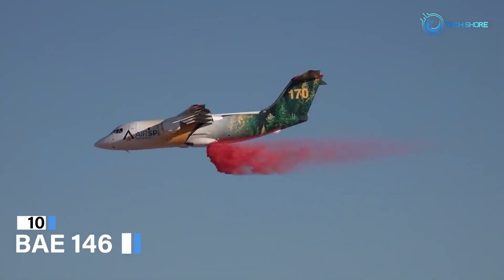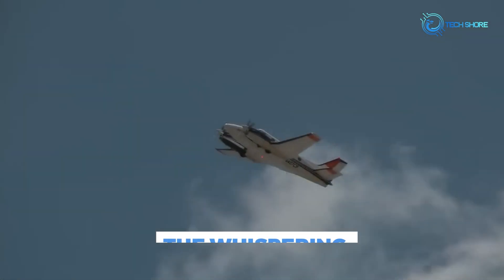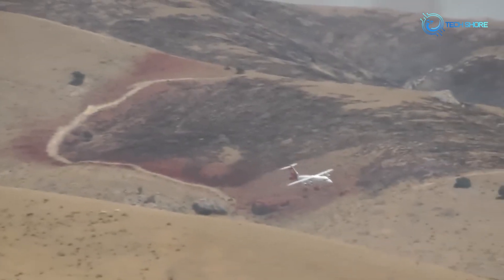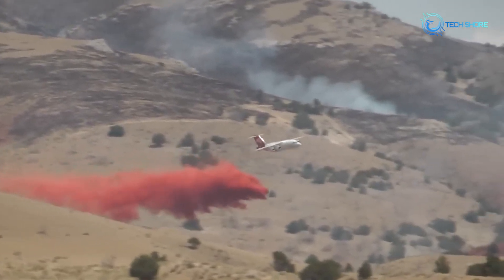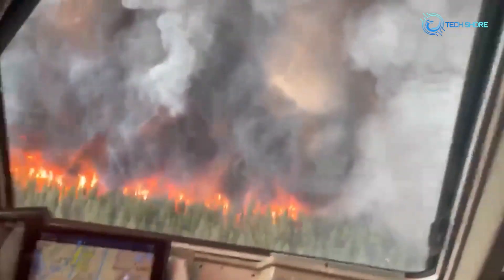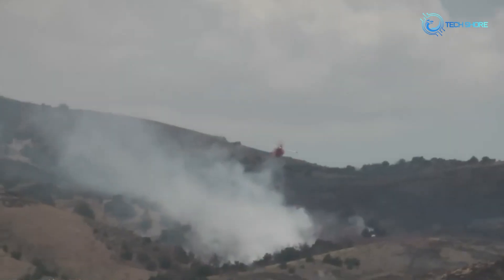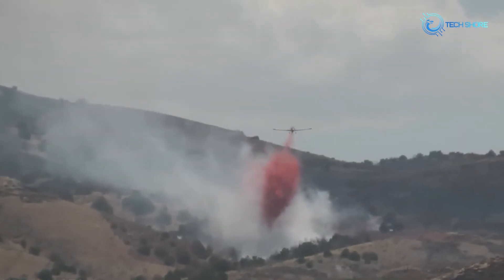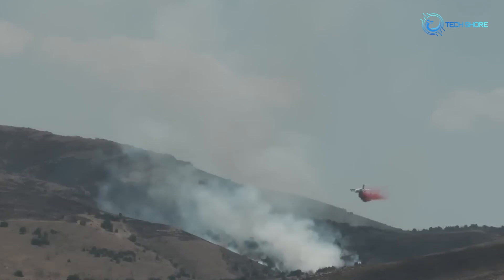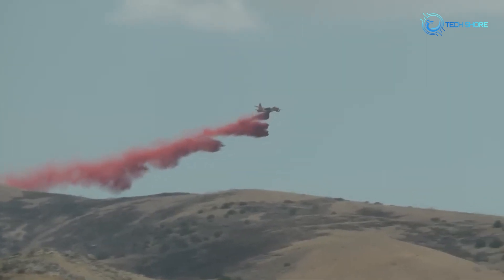Starting off the list at number 10, we have the BAE-146, also nicknamed the Whispering Firefighter. The BAE-146 firefighting plane is a modified version of the British Aerospace 146 regional airliner, converted to carry and drop firefighting chemicals. It's a highly versatile and effective aircraft capable of operating in a wide range of conditions. One of its most impressive features is its payload capacity of up to 10,000 litres of water or retardant — significantly more than many other firefighting aircraft — allowing it to make fewer passes over a fire, which can be critical in saving lives and property.